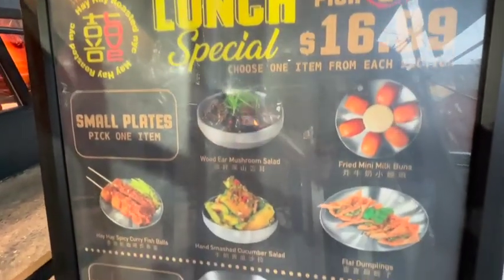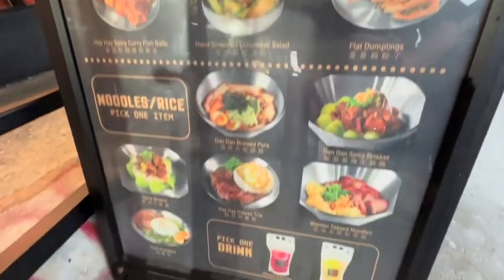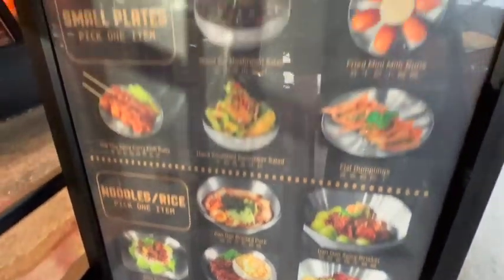By the way, their lunch and dinner combos might be the best deal in the city. You get a small plate, an entree, and a drink. For lunch it's a soft drink, and at dinner you have your option of a soft drink or a beer or a whole selection. Highly recommend.